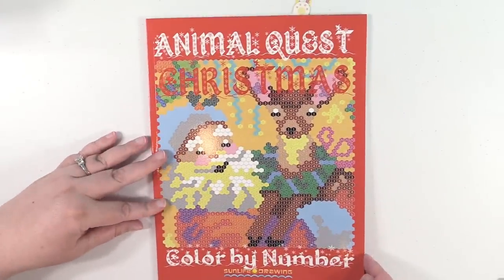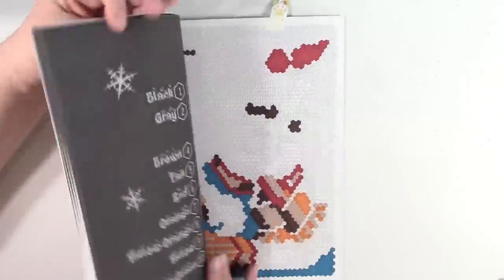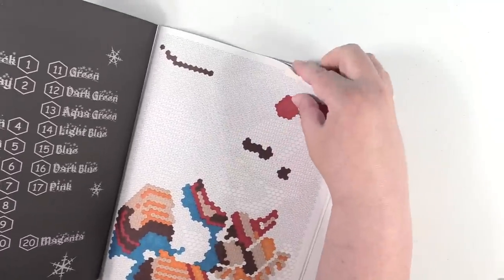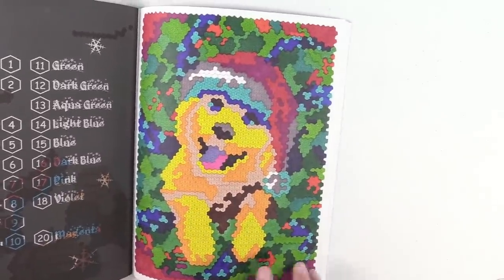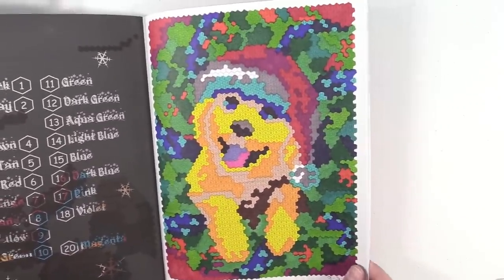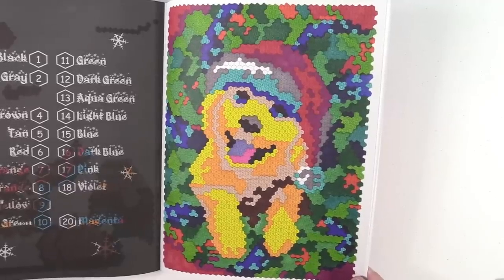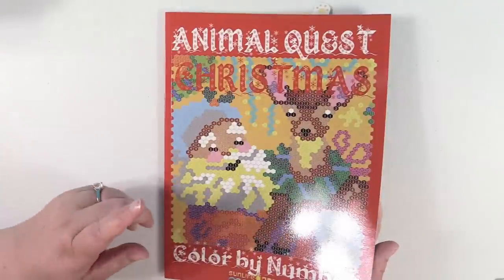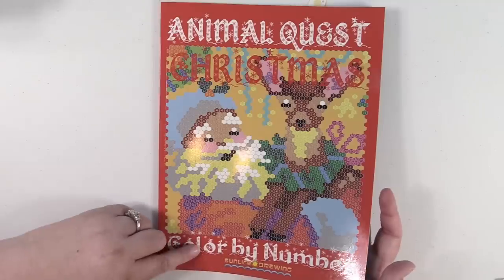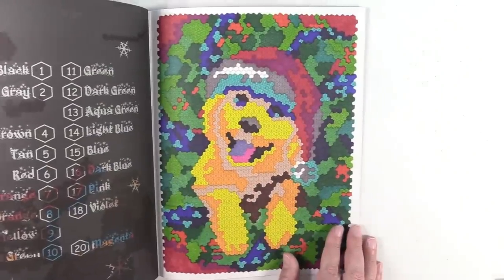Animal Quest Christmas by Sun Life Drawing — I have a work in progress in this book but I also have a completed. My completed is right here — it's this beautiful Labrador puppy with a little Santa hat. How adorable is that? This was a lot of fun to color. I'm really looking forward to coloring the rest in here, and I found out that they have a whole bunch of other books so I'm definitely interested in getting more.